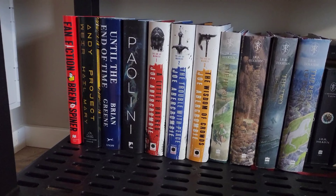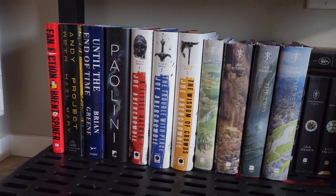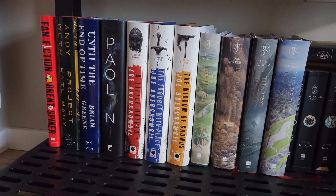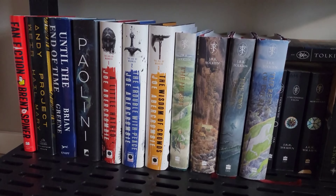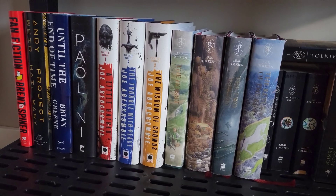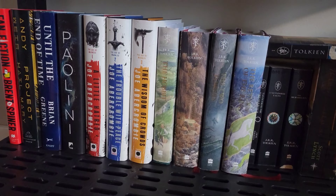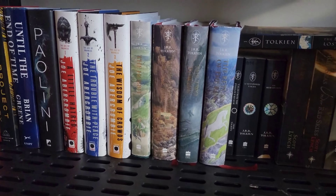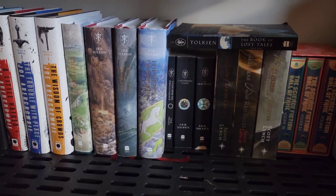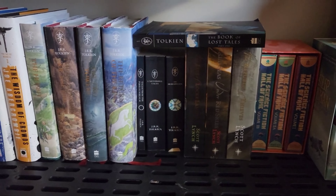Moving on to the bottom shelf, we've got some Andy Weir and nonfiction. Andy Weir's Project Hail Mary — something I've heard a lot about. Until the End of Time by Brian Greene — I love Brian Greene's writing, probably my favorite nonfiction author by far. Then we've got The Age of Madness by Joe Abercrombie, another set of books on my TBR. Still got a ways to go — I'm quite far behind on my TBR right now. And then our Lord of the Rings and Hobbit hardcover illustrated editions. Love that set, and a little bit more Tolkien there.